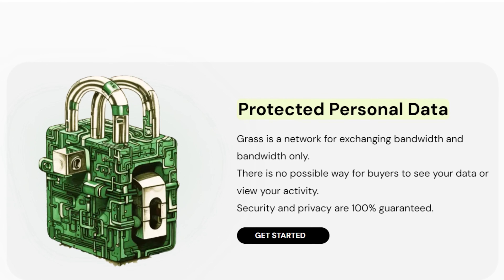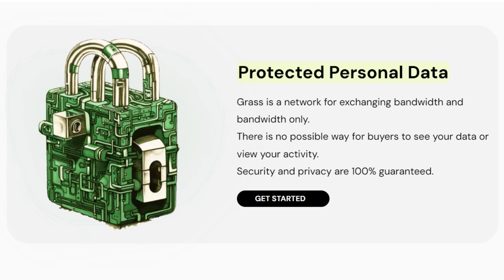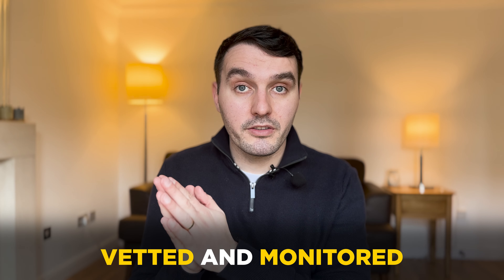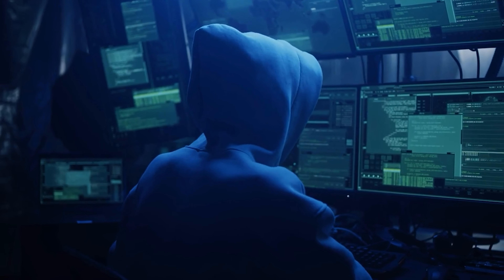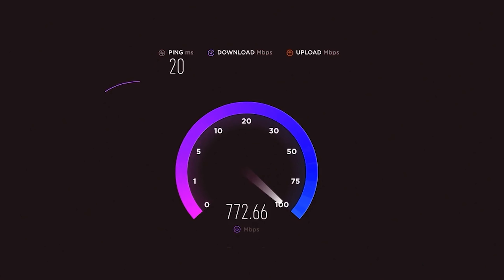Another great feature is that it's 100% safe. GRASS is a network which is sharing bandwidth and bandwidth only. There is no possible way for these companies buying the bandwidth to see your personal data, view your activity, or anything like that. Security is 100% guaranteed with the network. All of the buyers of this bandwidth are vetted and then monitored to make sure there's no misuse or any illegal activity. GRASS will only use a maximum of 0.3% of your total bandwidth, and only when you're not using it, so you're not going to see any reduction in your internet speeds.